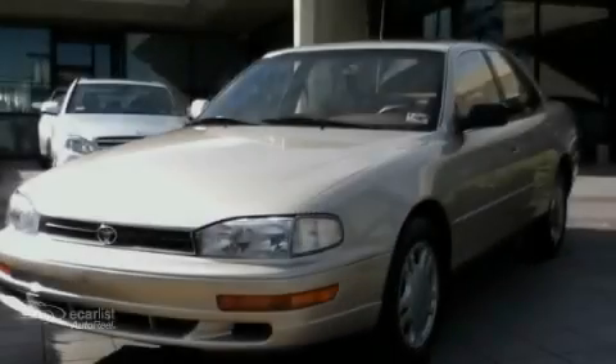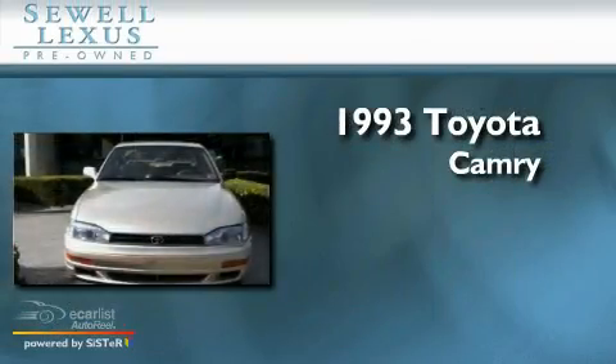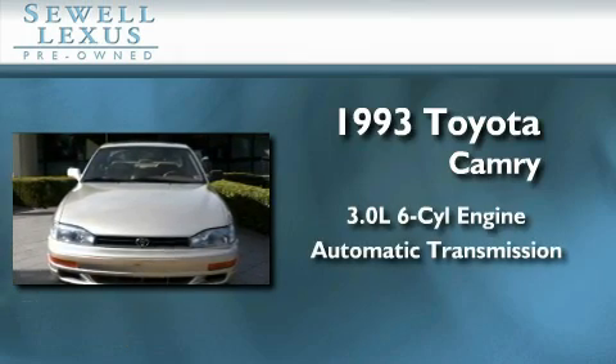Sewell, obsessed with service since 1911. This is a 1993 Toyota Camry. It features a 3.0 liter, six-cylinder engine and an automatic transmission.